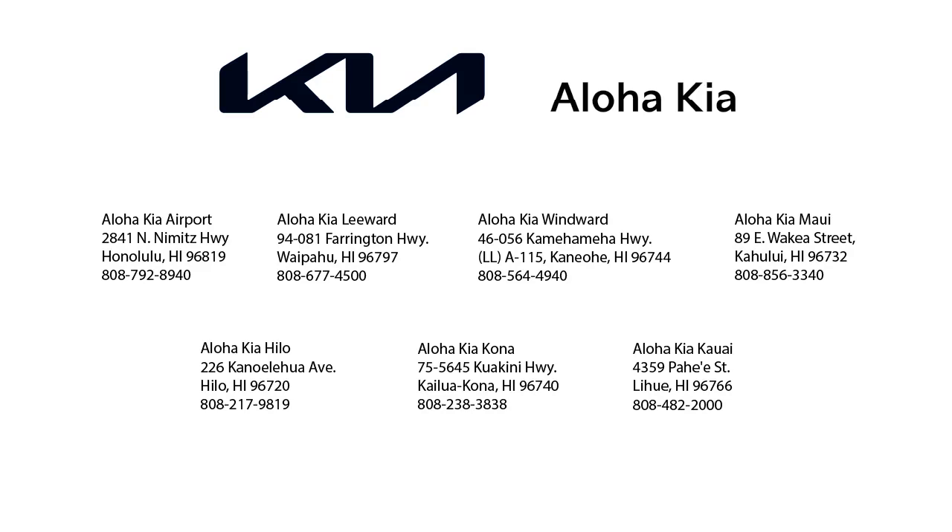Plus, you can also buy your car from any of our locations online at alohakia.com with the Aloha Kia Express Purchase, and have it delivered right to your door, all from the comfort of your own home. So come see us at one of our convenient locations today, and remember, Aloha Kia — you know a guy.